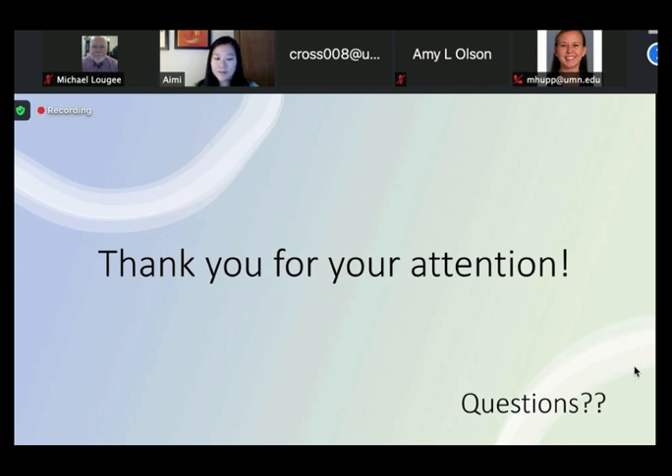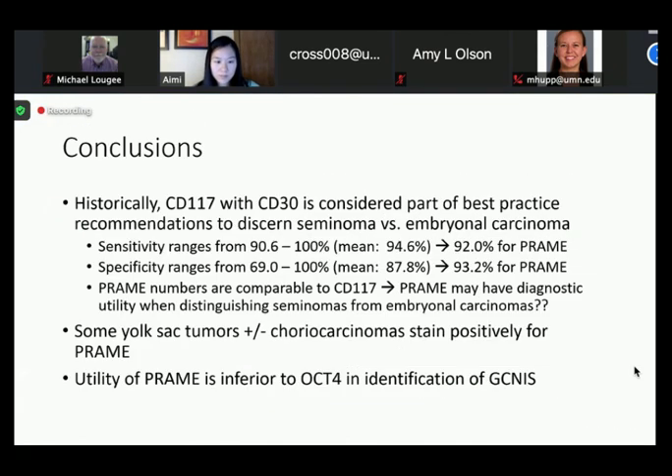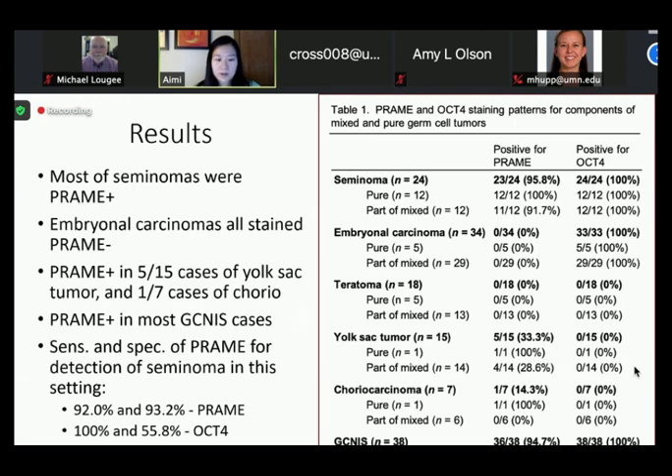The follow-up question was about the specificity of PREM compared to OCT4 for seminoma detection. The presenter confirmed this was comparing PREM's higher specificity versus OCT4 for seminoma detection, because OCT4 is positive in both embryonal carcinoma and seminomas, whereas PREM is not — so the sensitivity is lesser but the specificity is higher.